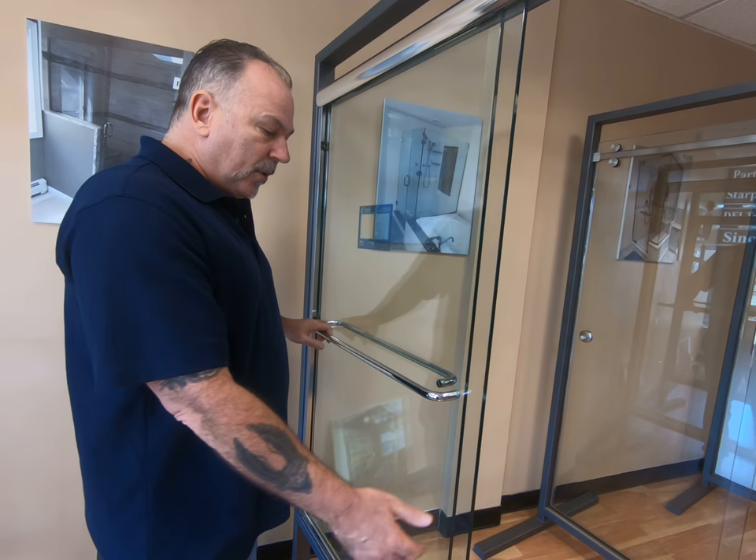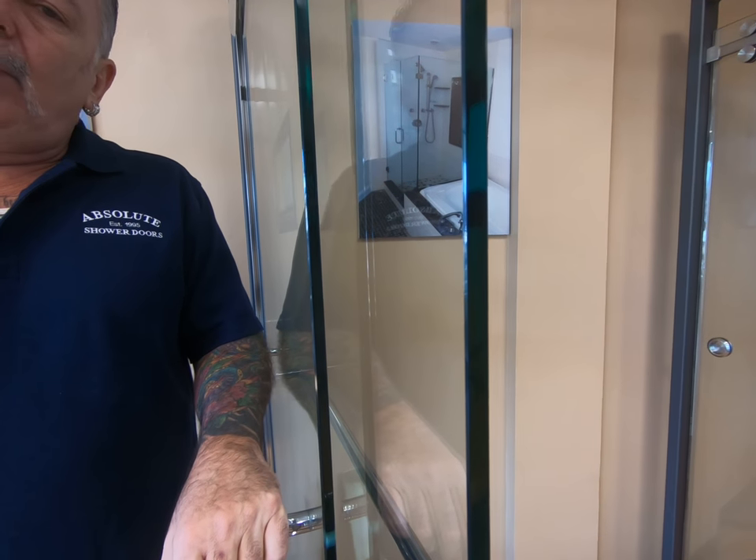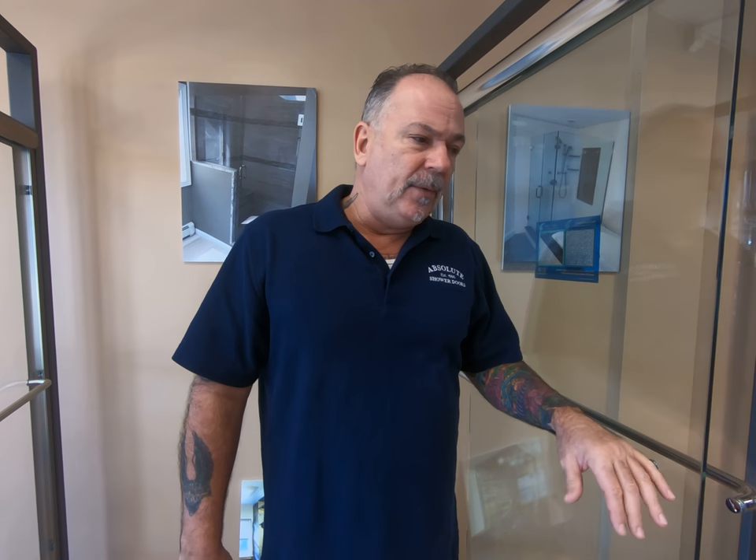These big-box stores cannot compete with the quality here at all, and I'll tell you some of the features to look for when you're shopping for a slider. This is 3/8" glass. They are available in quarter-inch, but we typically always recommend 3/8" because it's a nice thick glass — it's a heavy feel and you don't get the rattle that you get with quarter-inch.